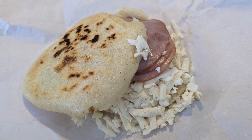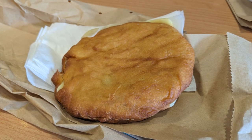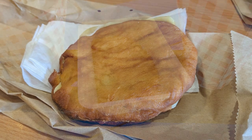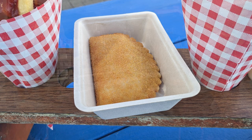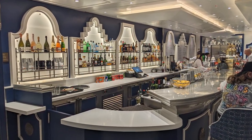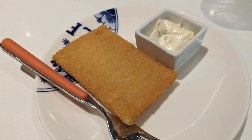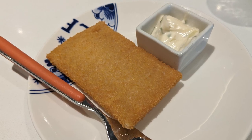Daddy Bean's favorite was the arepas. I enjoyed the johnny cake the most. And Jelly Bean's favorite was the cas soufflé. Luckily for Jelly Bean, the Rotterdam's Dutch Café had many cheese soufflés available that were a great alternative for the rest of our cruise.